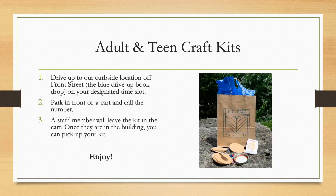Drive up to our Kurosai location off Front Street, where the blue drive-up book drop is located, on your designated time slot. Park in front of a cart and call the number listed on the stand. A staff member will leave the kit in the cart. Once they're in the building, you can pick up your kit and enjoy. Happy crafting!